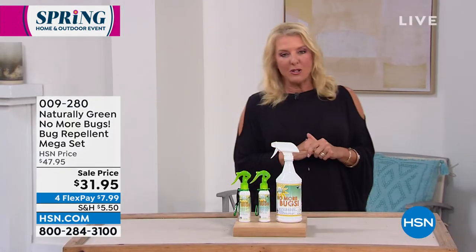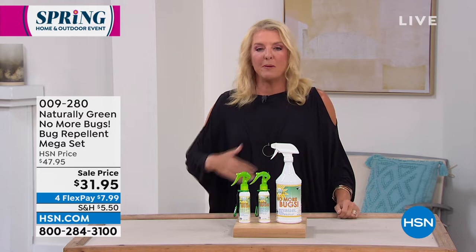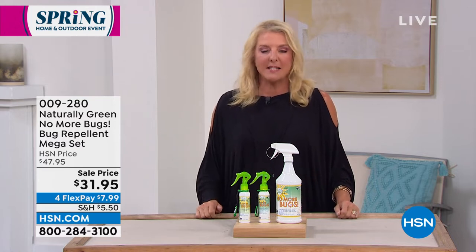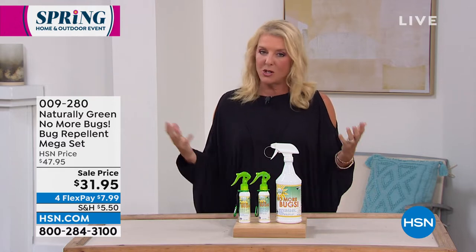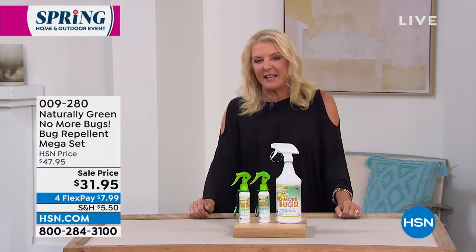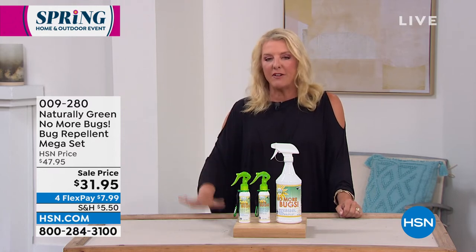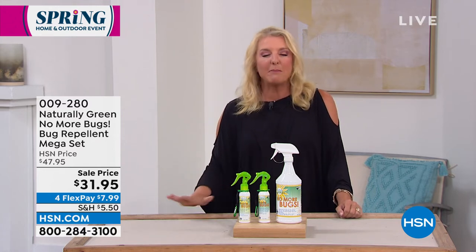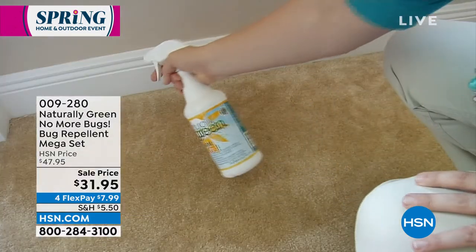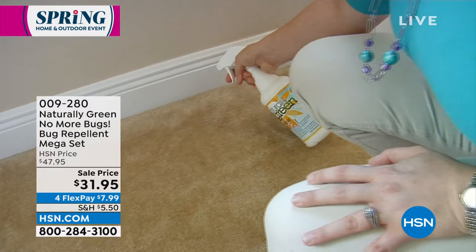When spring rolls around, what's the big thing that happens? Last night it happened to us — we had our outdoor door open to our patio and about eight million mosquitoes got into our house because we had guests over for dinner. Yes, it's bug season again here in Florida, and soon everywhere the bugs will be back out. How do you very safely and effectively get rid of the bugs and mosquitoes so they don't bite you? You're going to use the Naturally Green No More Bugs bug repellent.